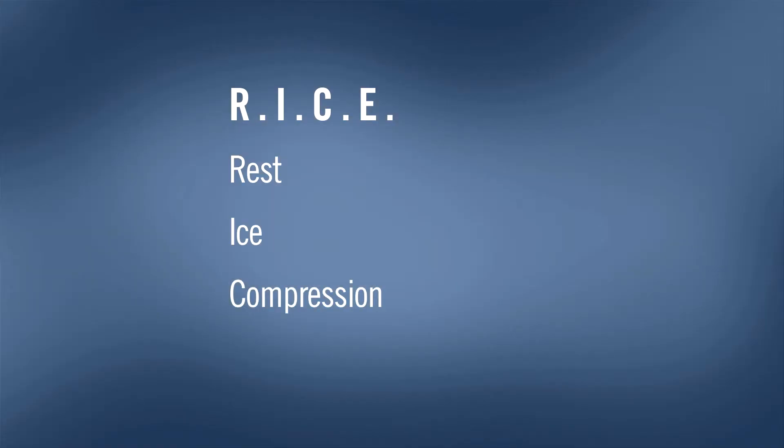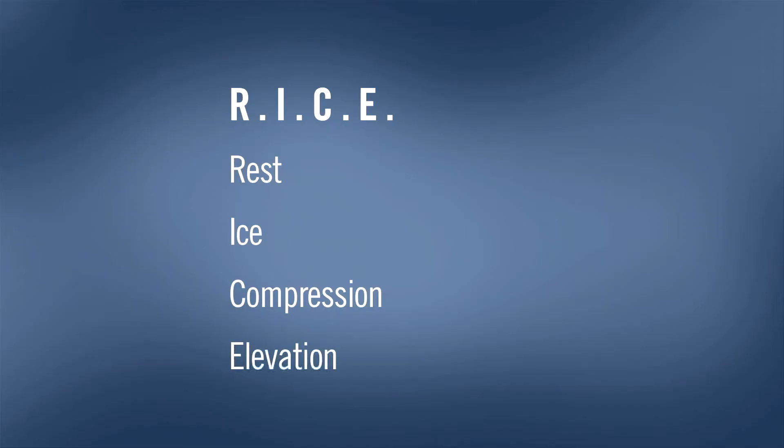C stands for compression, such as an ACE wrap. This also decreases inflammation and pain. E stands for elevation — get the area up on some pillows above the level of the heart so that the blood flows away from the area.